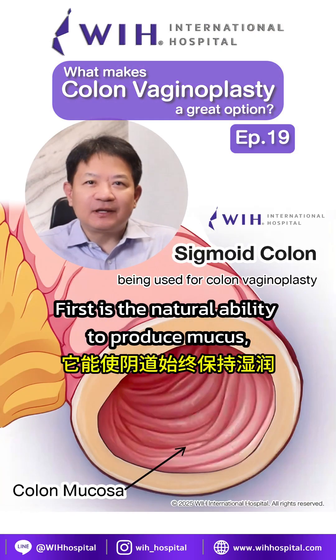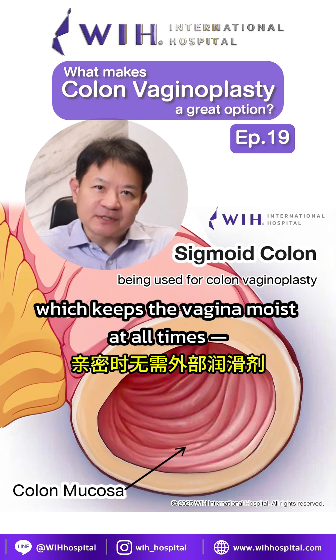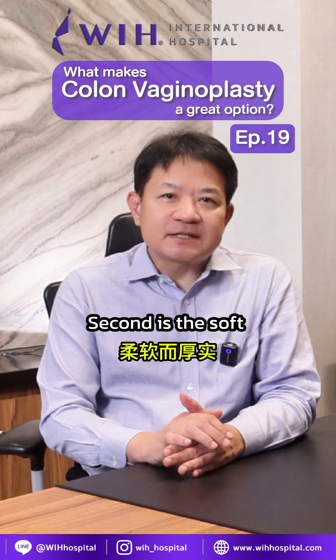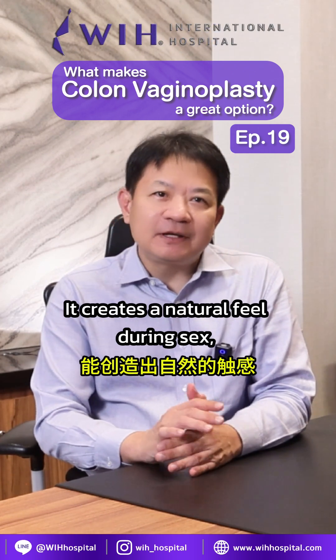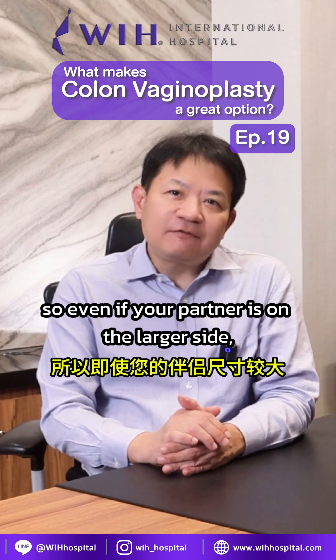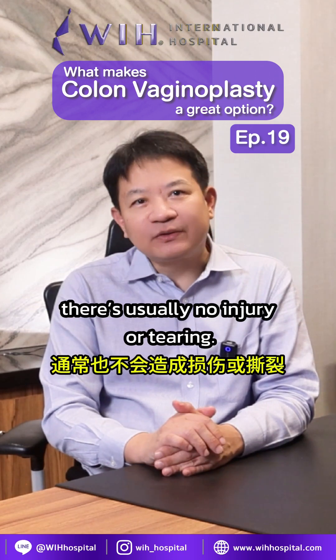First is the natural ability to produce mucus, which keeps the vagina moist at all times — no need for external lubricants during intimacy. Second is the soft and thick texture of the colon lining. It creates a natural feel during sex, and the vagina becomes more flexible, so even if your partner is on the larger side, there's usually no injury or tearing.